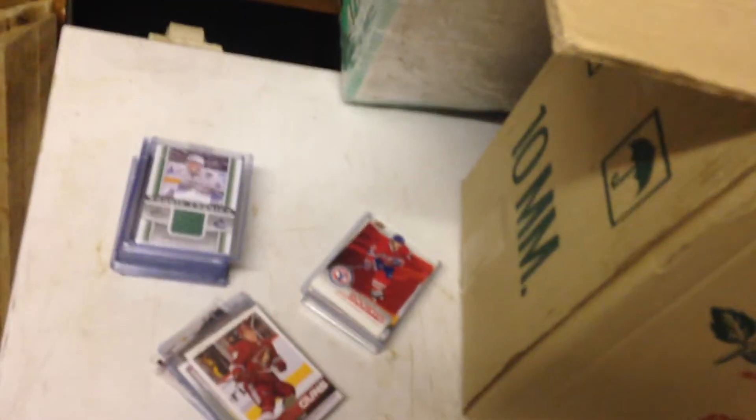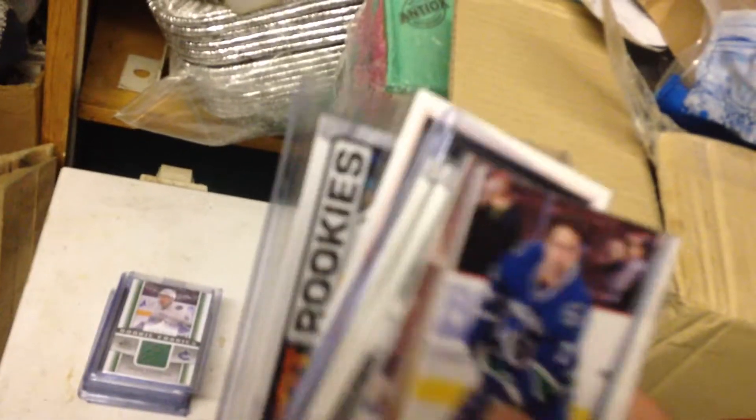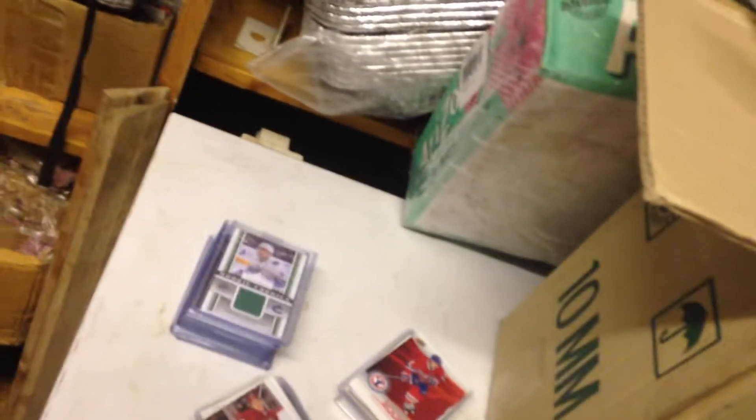Hey guys, it's EvilCollector96 here again, back with another video. In this video I'm just going to show hockey_collector_91's mystery packs that I got today in the mail, along with Connor. Thumbs up!